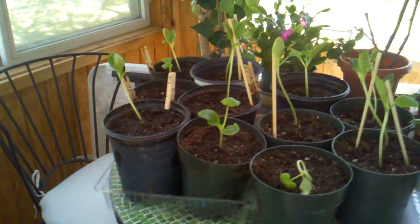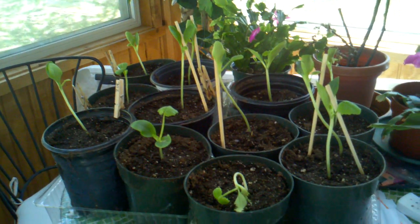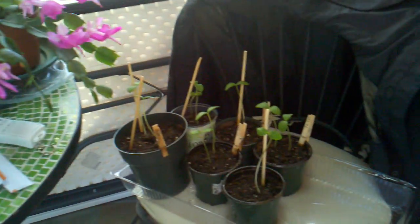And these, as you've seen in my other videos, were my zucchinis — they are doing the best. And my cucumbers down here.